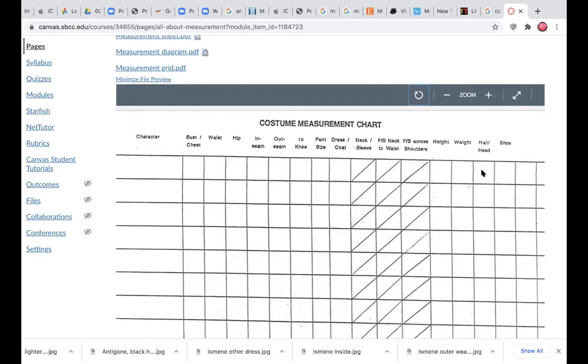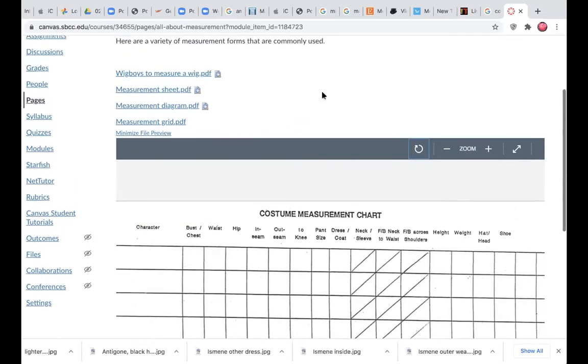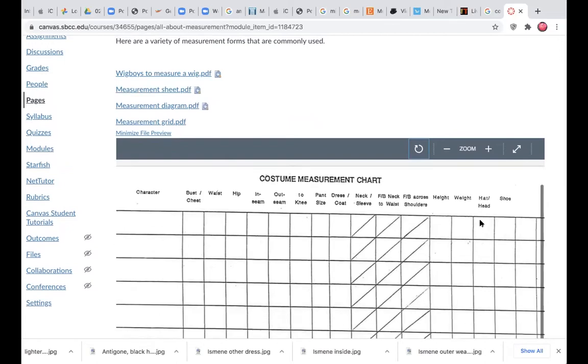Height, weight, hat measurement, shoe size, and one extra column — we often put in bra size or anything particular you want to add. You can download these. This sheet started at some point and we've modified it. Feel free to use it if you ever have a chance.